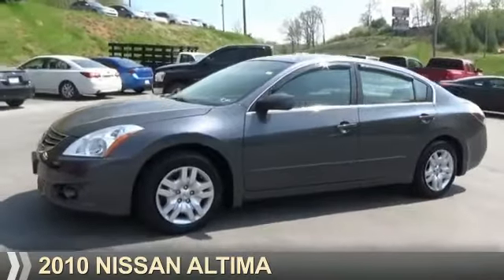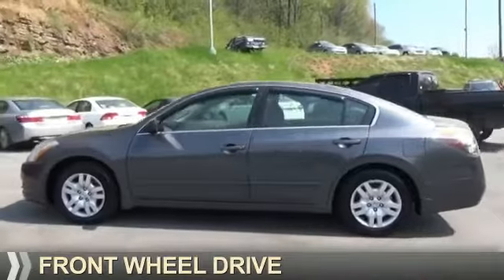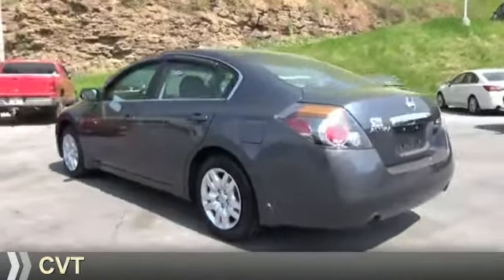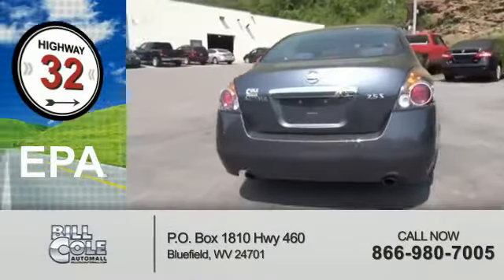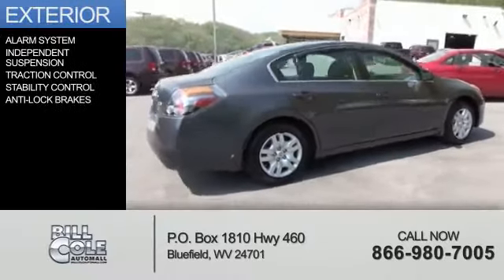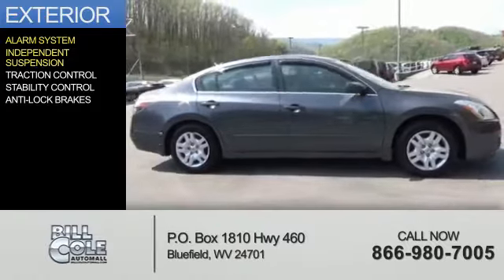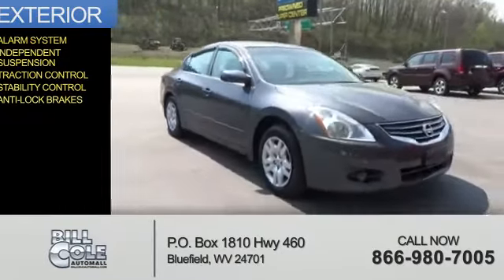Presenting the 2010 Nissan Altima. It's powered by front-wheel drive, a 2.5-liter four-cylinder engine, and a continuously variable transmission. Great fuel efficiency saves you money by requiring fewer trips to the gas station. Features include an alarm system, independent suspension, traction control, stability control, and anti-lock brakes.